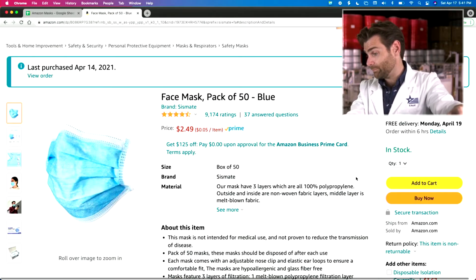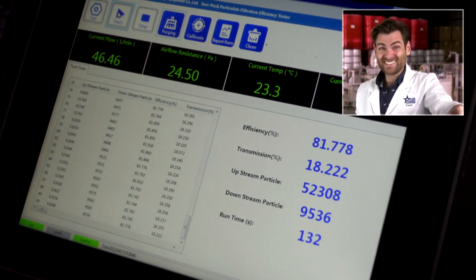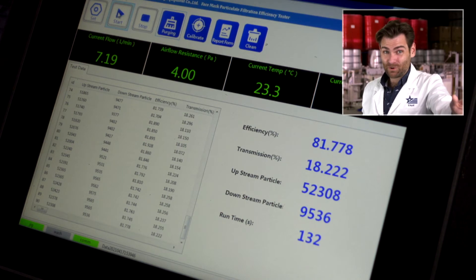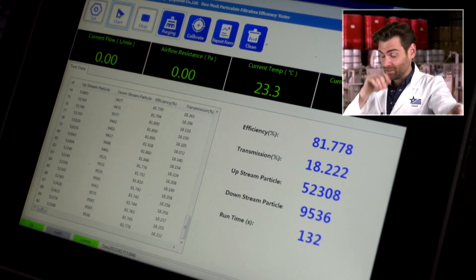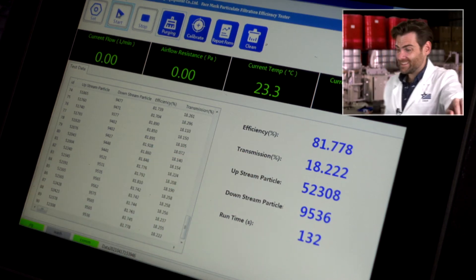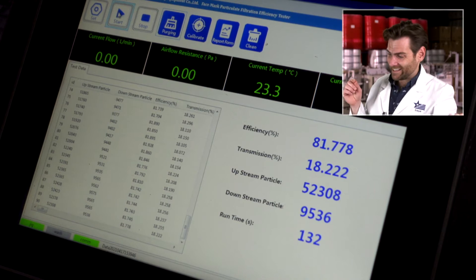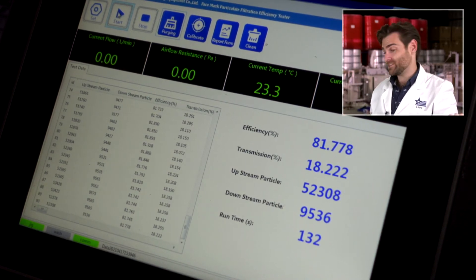It's just finishing up — great breathability, 65, super breathable. Our masks are probably like in the 120s to 130s. The efficiency on this mask is 81.778% — 81.778%.